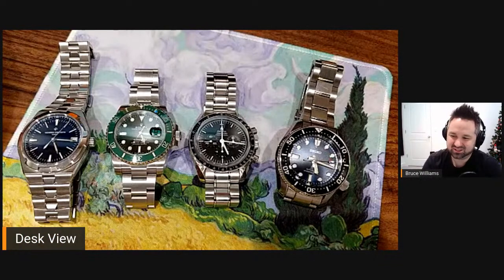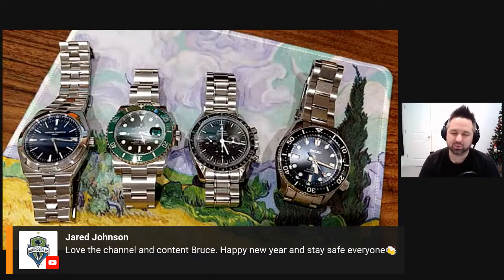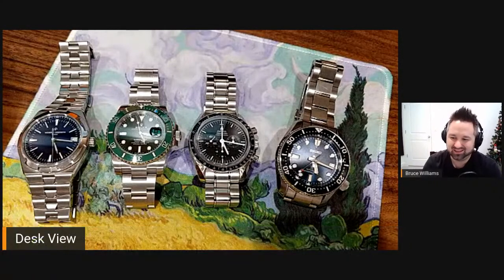Jared says love the channel and content, happy new year, stay safe. Thank you, Jared. Hope you guys had a great Christmas and an excellent new year's full of prosperity and health. I hope 2021 is a heck of a lot better than 2020 has been for a lot of people.